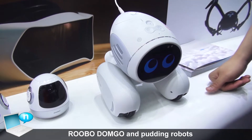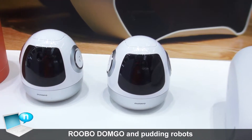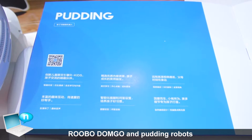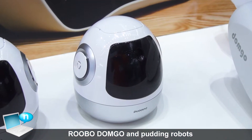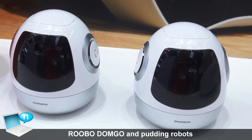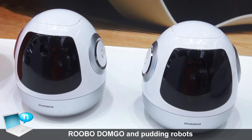This one is a kid's robot called Putin. What it can do is it can teach your child English and talk with your child. Also, based on our AI system, your parents and family can watch your kids through this robot. So it's kind of like a very good friend of your children.